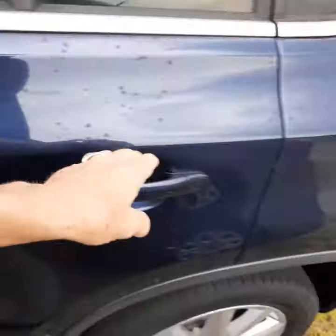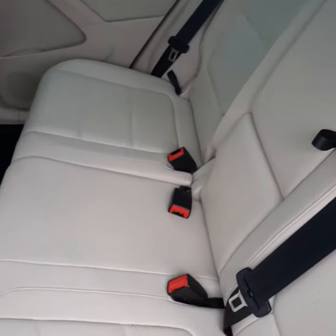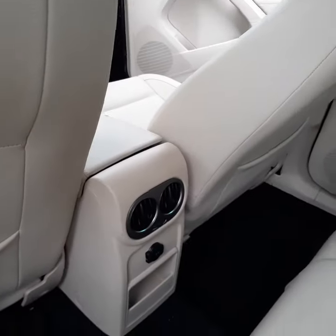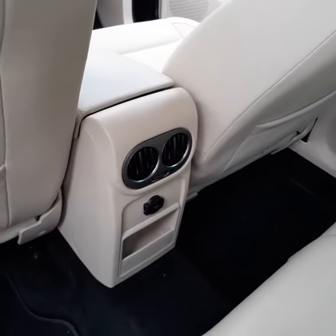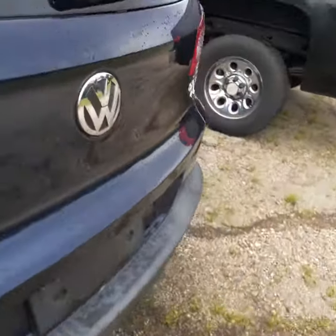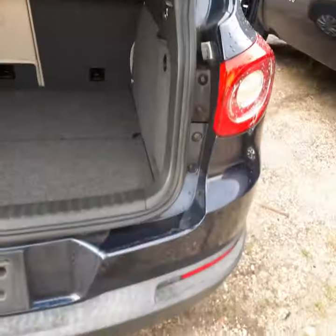Let me show you the back passenger area. This is the rear passenger compartment — again, very nice condition. You also have rear AC vents for the rear passenger compartment. Let me bring you around and I'll show you the back area too.